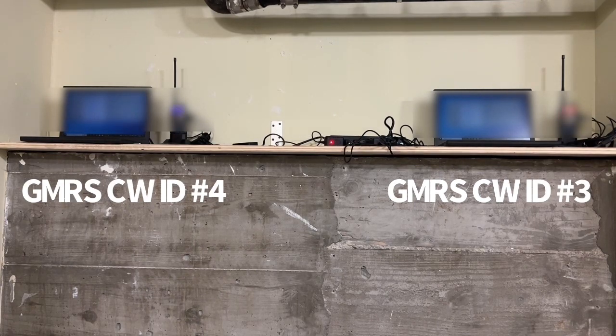I decided to go this route instead. I purchased and took possession of two refurbished Lenovo ThinkPads from Amazon — they have a 90-day warranty. I don't need anything fancy; I just need these two laptops to do one thing: send CW code to the handheld transceivers connected to them. That's all they do.